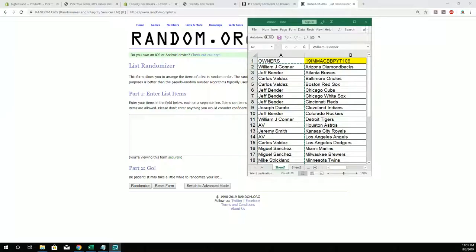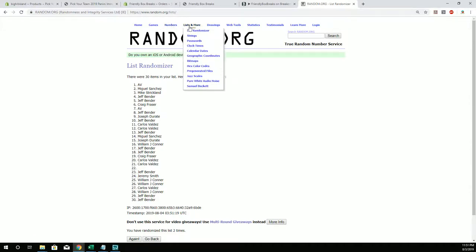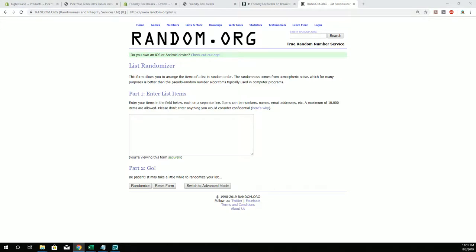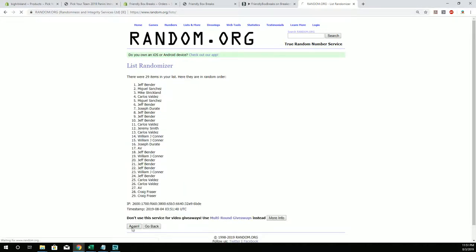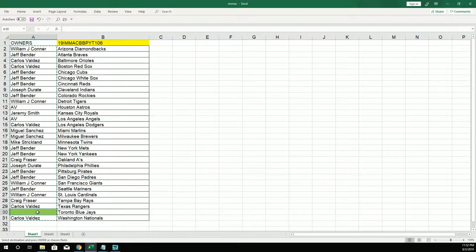All right, number one after seven here guys for the Jays. All right here's five, six, and seven. Boom — every time I'm in the kitchen. Craig, Craig F, you got the Blue Jays. All right guys, here's our break.